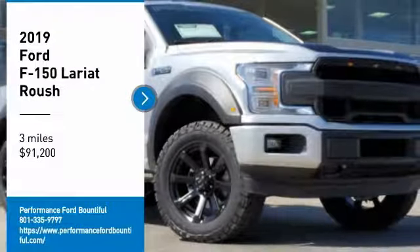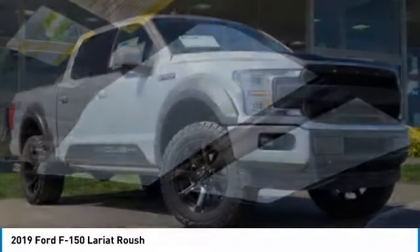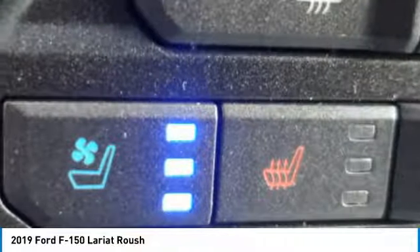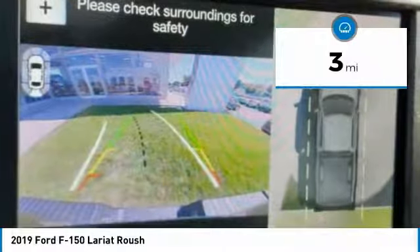Stop by and take a look at the 2019 F-150. A Ford F-150 knows how to handle any situation. It's built to follow orders, no whining, and is priced below $95,000. This vehicle has less than 100 miles.